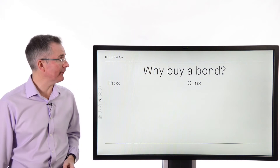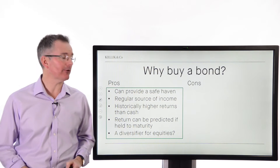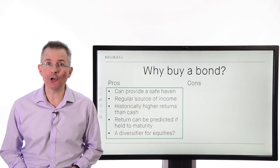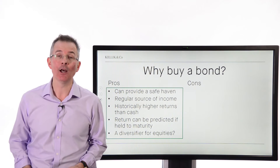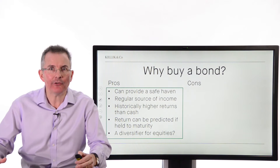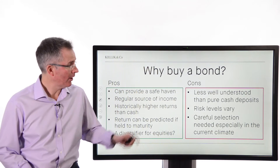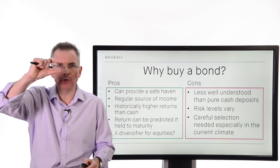Why buy bonds? There are several reasons. Advantages include: they can provide a safe haven if you're buying highly rated government IOUs; they're a regular source of income; they've historically offered higher returns than cash; and the return can be predicted if you hold to maturity — you know down to the penny what your annual return will be. Traditionally, they've also been seen as a diversifier for equities, even if in recent years equity and bond prices have risen together. On the flip side, they're less well understood than pure cash deposits, especially by novice investors. Risk levels vary and careful selection is needed, especially where prices have been driven up and yields driven down.